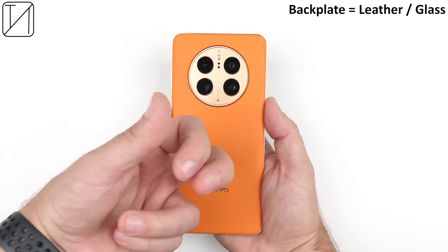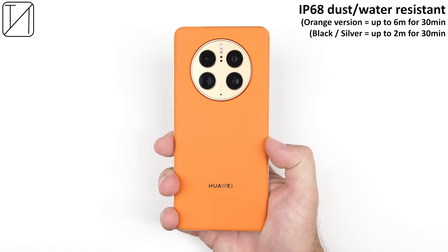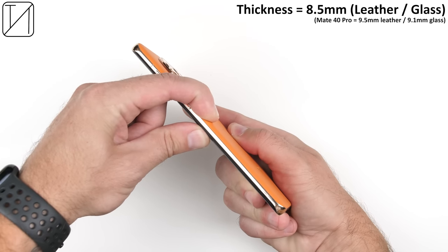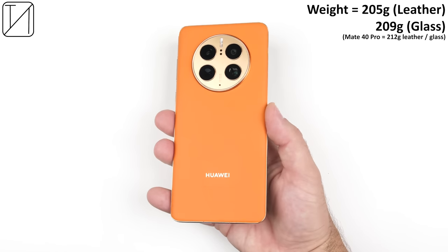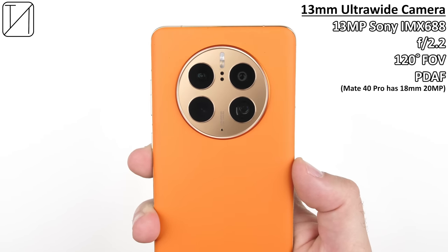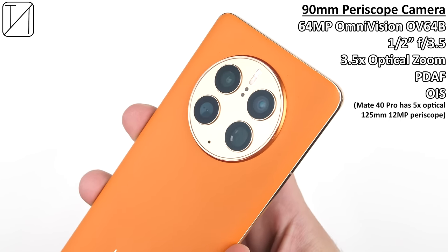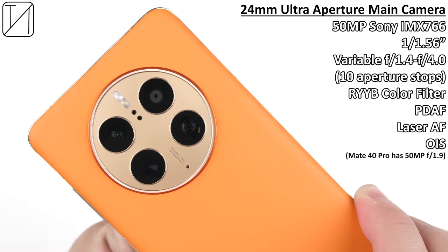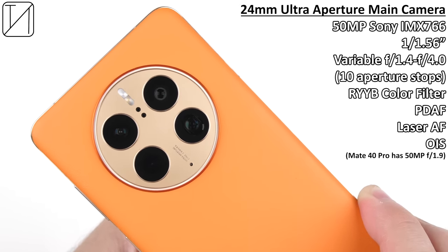The back plate comes in either leather or glass, and the frames are gold-coated aluminum with a nice finish to match the camera module. The phone is 8.5 millimeters thick — a hell of a lot thinner than its predecessor — and the leather version weighs in at just 205 grams, 209 grams for the glass variant. For cameras, we have a 13 megapixel ultrawide sensor with 120-degree field of view, a new 64 megapixel OV64B periscope camera with 3.5x optical zoom and OIS.